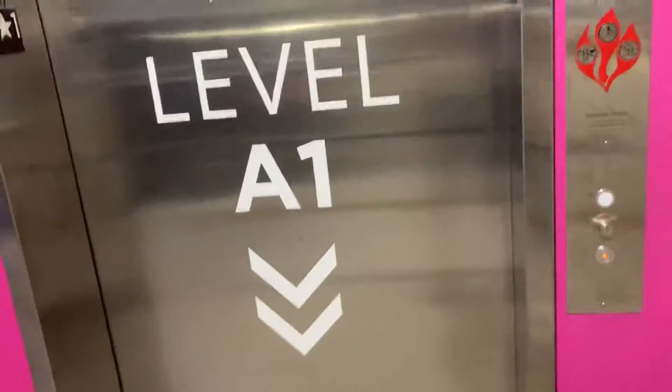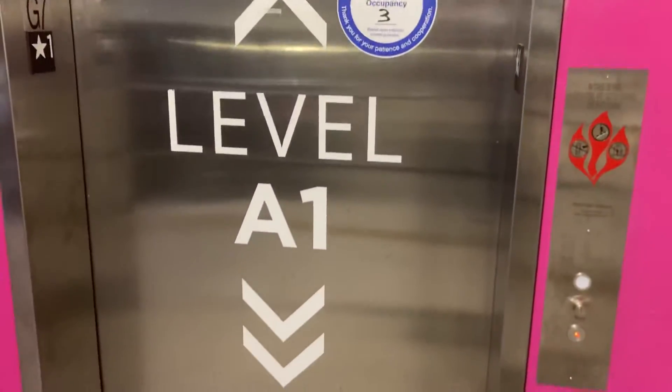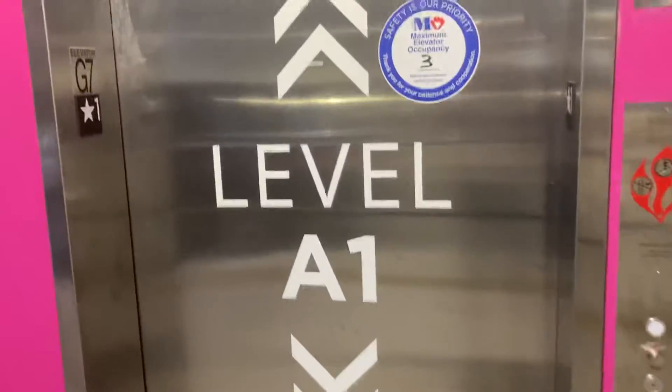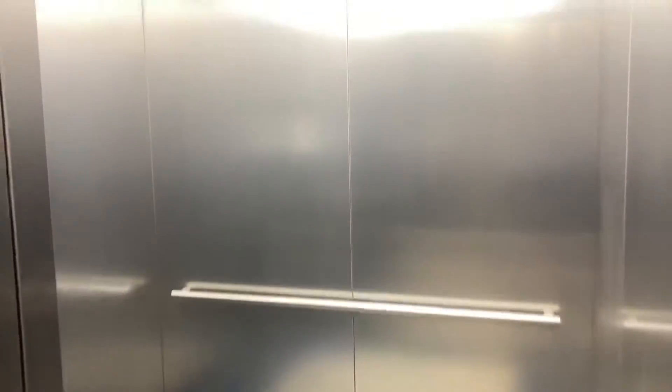This is elevator G7 for the parking garage at the Memorial Hospital in Pembroke Pines, Florida. Here it is. Going up. Unlike the other ones, this one serves all the floors.